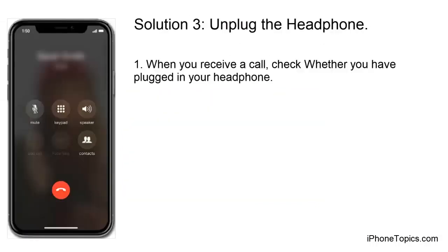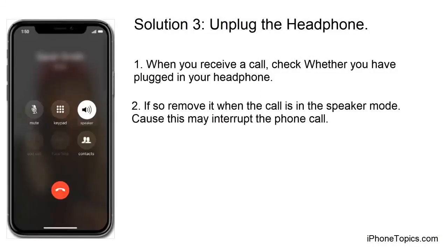Solution 3: Unblock the headphone. When receiving a call, check whether you have something blocking your headphone. If so, remove it while the call is in speaker mode, as this may interrupt the phone call.